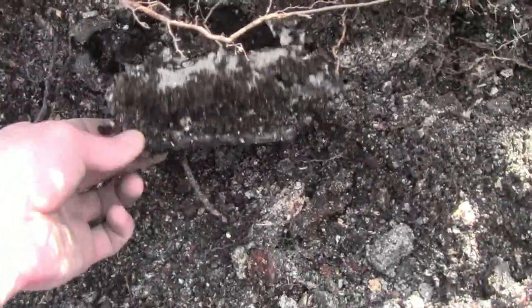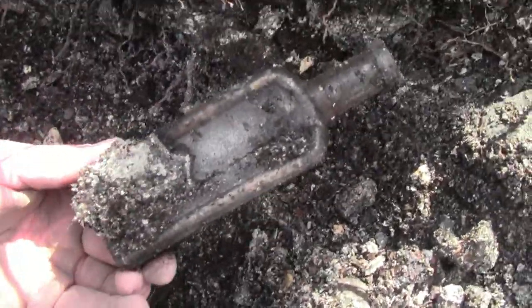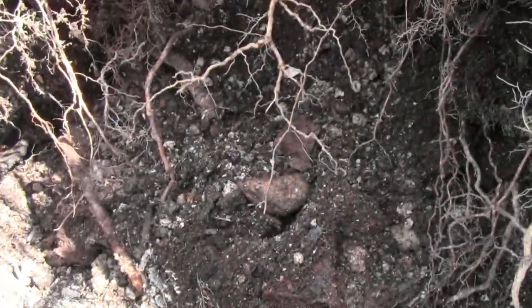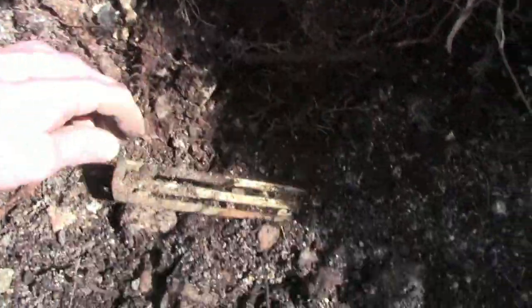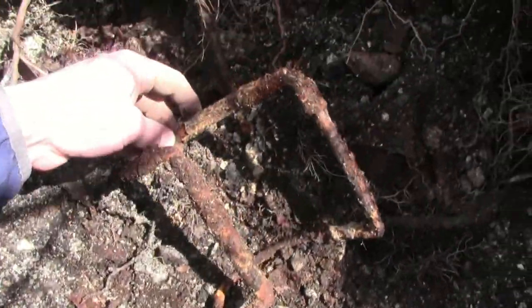Bottle right here — just a blank medicine bottle. But over here, I thought I'd bring you guys along. I hit a really rusty patch and some cool things are coming out. Look at that — I wonder what these go to. Looks like a handle of some sort.